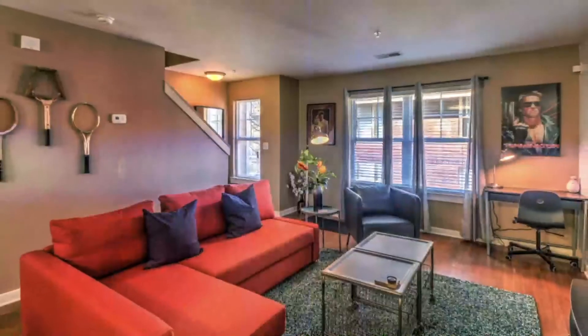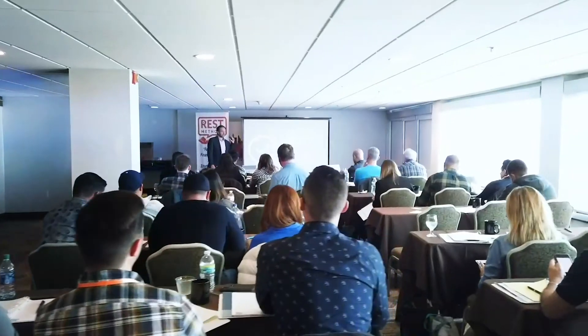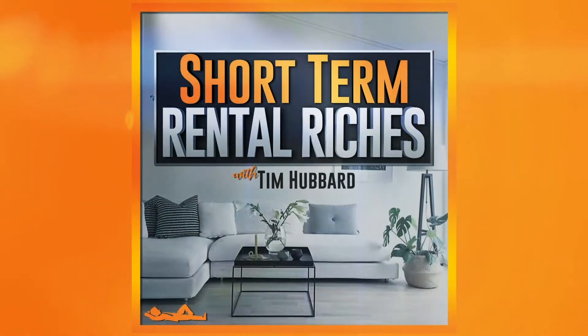Welcome to Short-Term Rental Riches — quick, actionable ideas to help you along your real estate investment journey, with a specific focus on short-term rentals. Welcome back, everyone, to the Short-Term Rental Riches podcast. Happy you're here again, as always. Got another nice little actionable item for you to consider today.